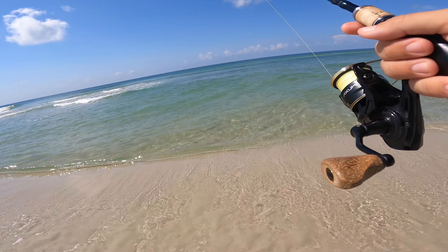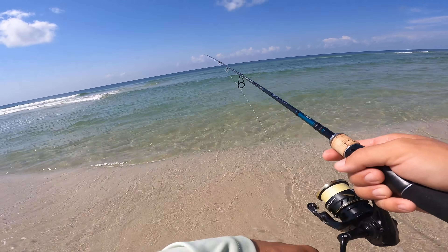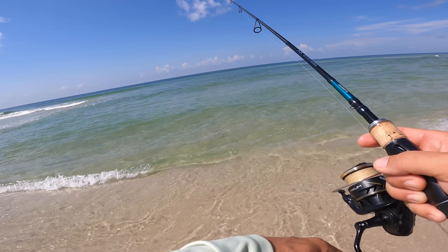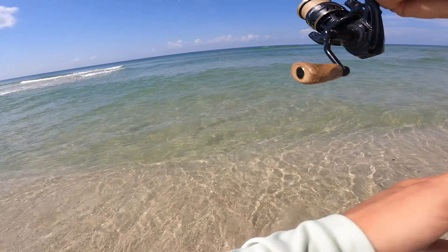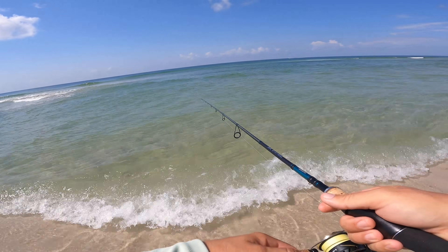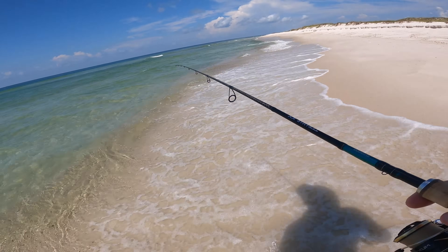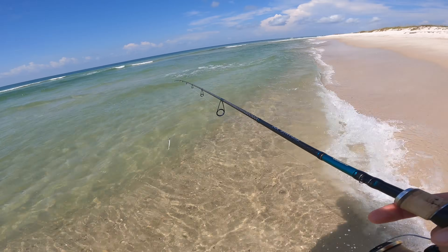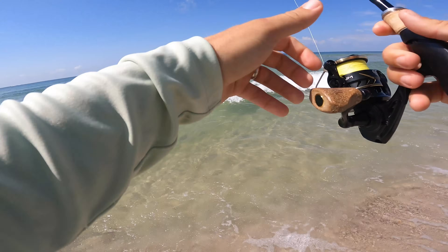I saw a bunch of stingrays in here — I really don't want to hook them. There's a stingray right in front of me, big one. I try to keep an eye out on the lure as it's coming in because flounder will chase it in a lot of the time. Deep pocket over here — looks like some good flounder territory. See if we can reach where we need to.